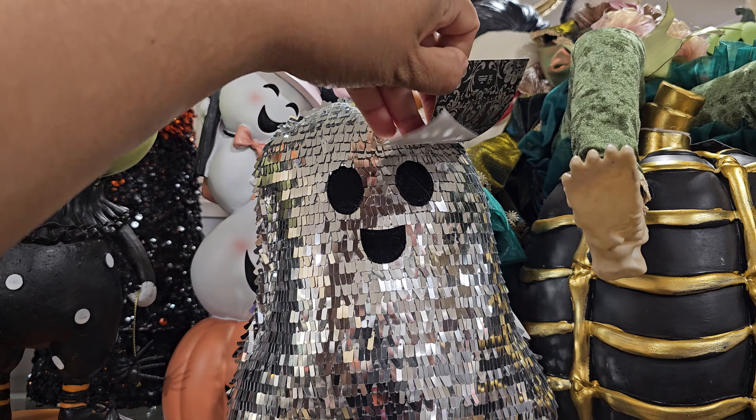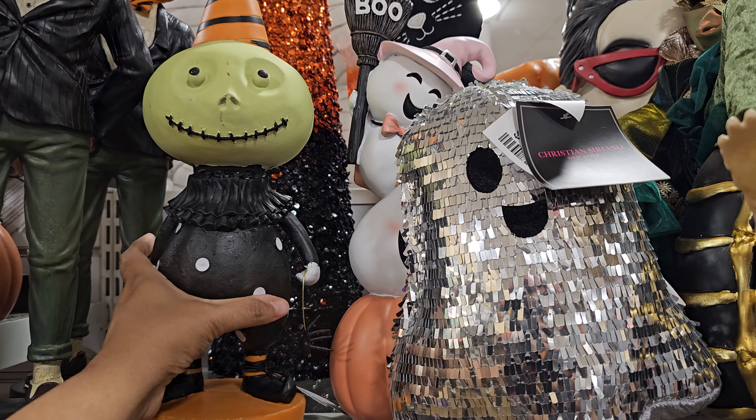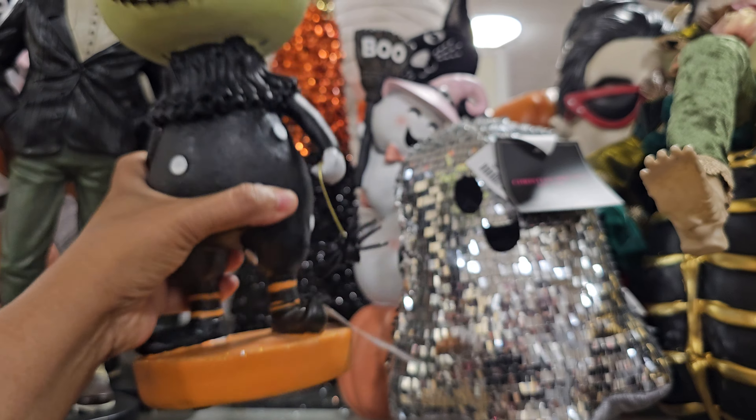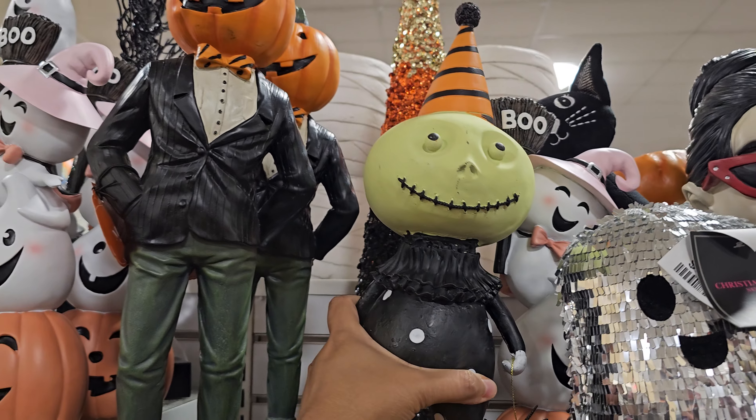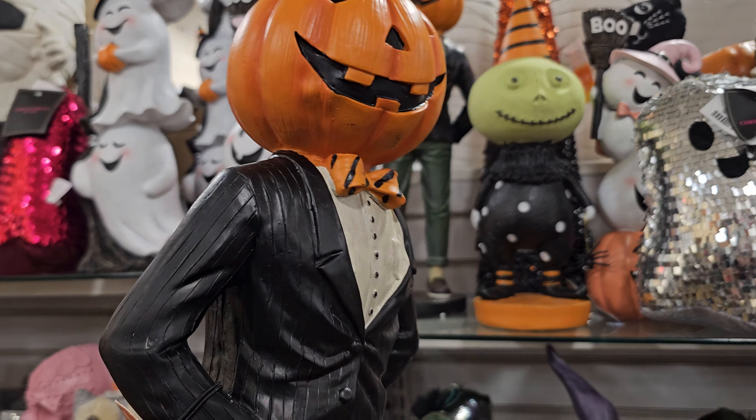We are back in HomeGoods. So we have the Disco Ghost right here, and this is going to be $10. The green guy face is back with his little hanging spider — he's $17.